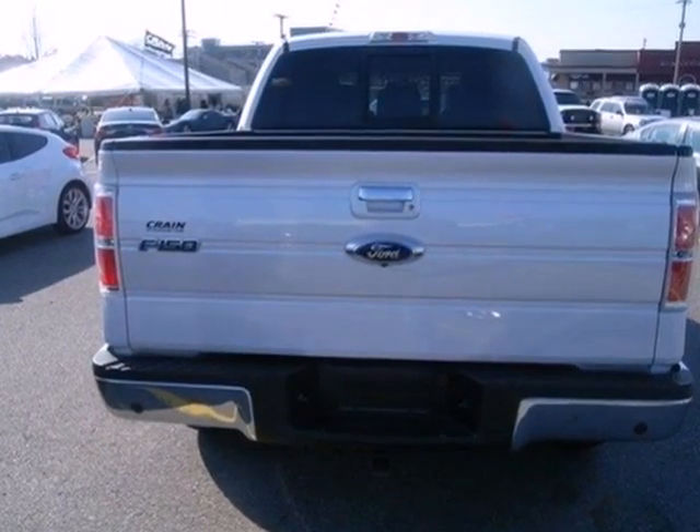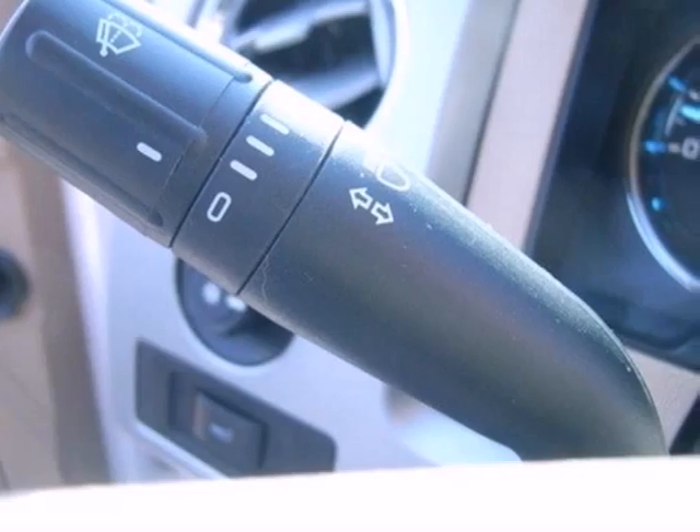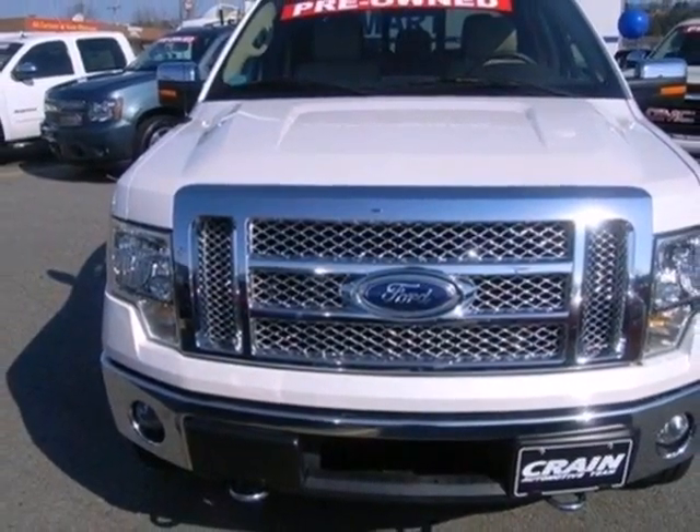This remarkable F-150 has superb handling, incredible performance, and rock-solid reliability. It's the definition of what you want in a truck.